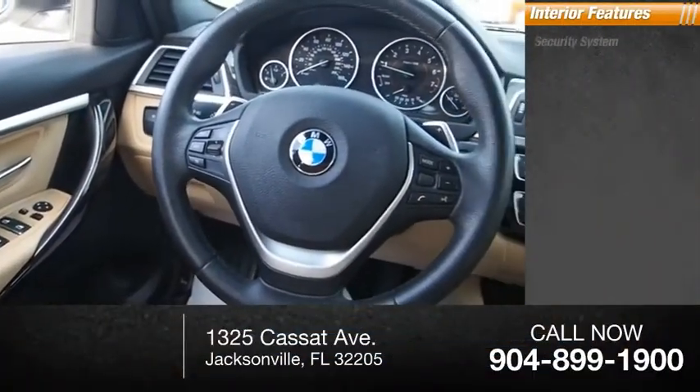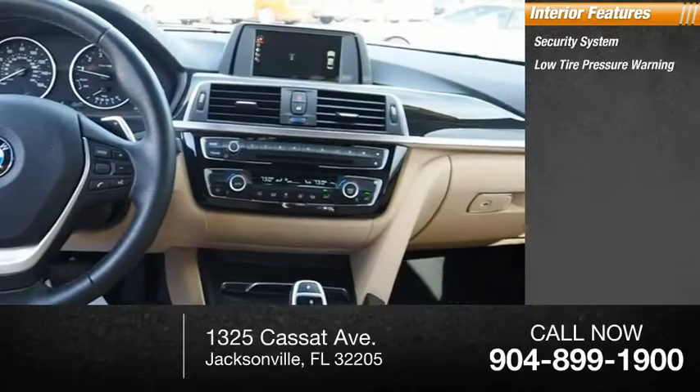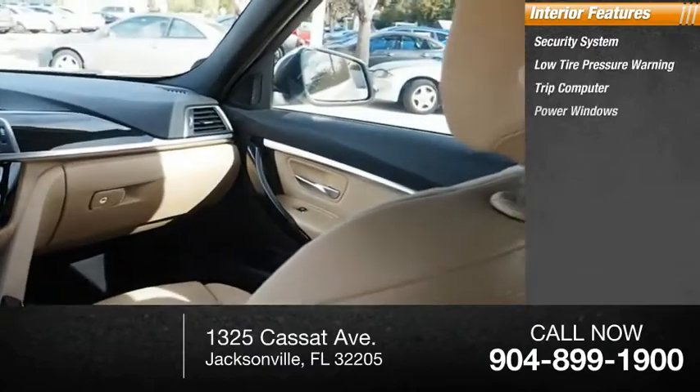Inside you'll find a security system, low-tire pressure warning, trip computer, and power windows.